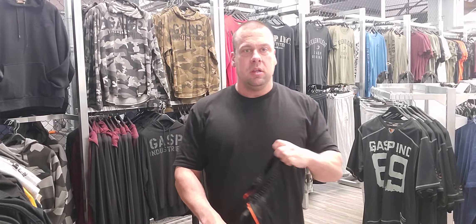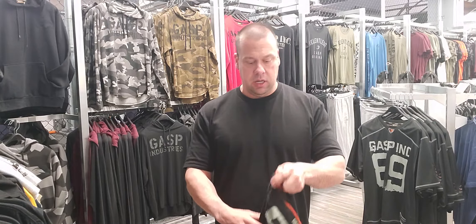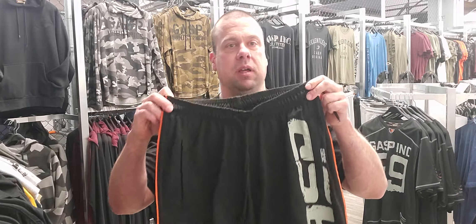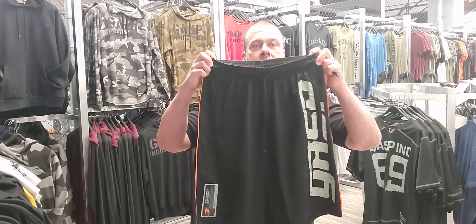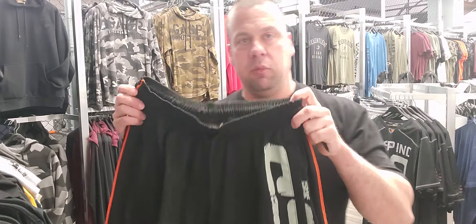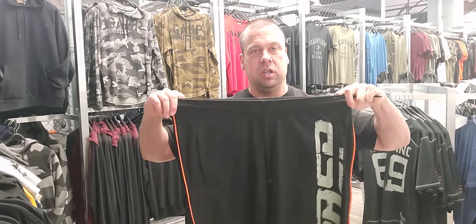What's going on guys? Justin here from Gymstar Apparel. Just wanted to show you one of our best selling items to date. This is literally the number one must have GASP Pro Mesh Shorts. These things are a must for every bodybuilder, fitness guru guy that's going to be in the gym.